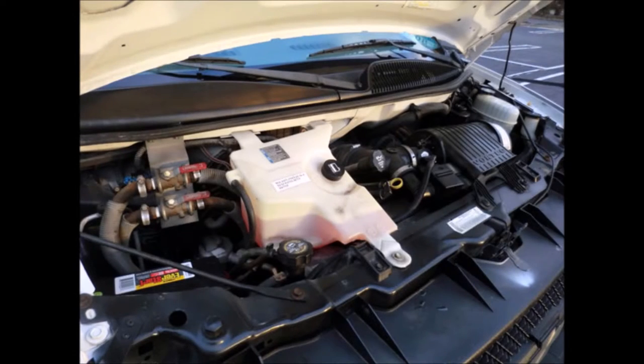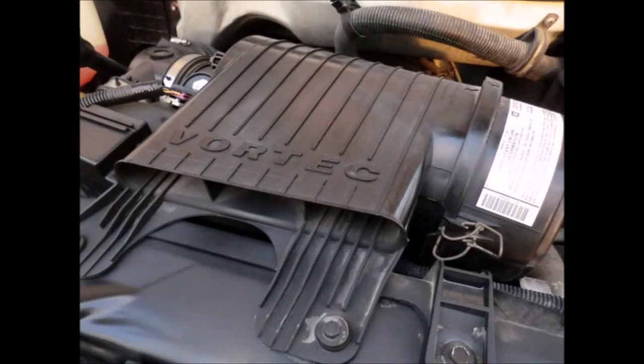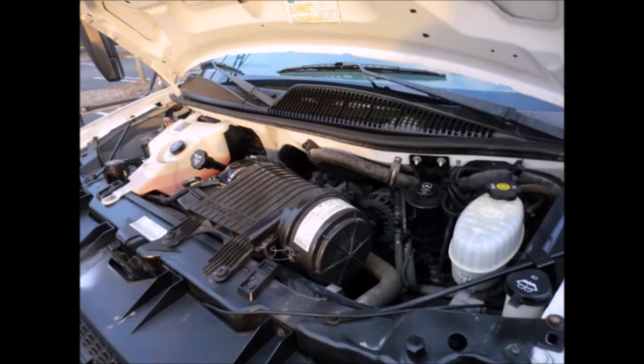It has a 6-liter Vortec V8 gas engine and a 4-speed automatic transmission with overdrive. All other mechanical functions are in excellent working condition and all fluids have been checked and changed as needed.